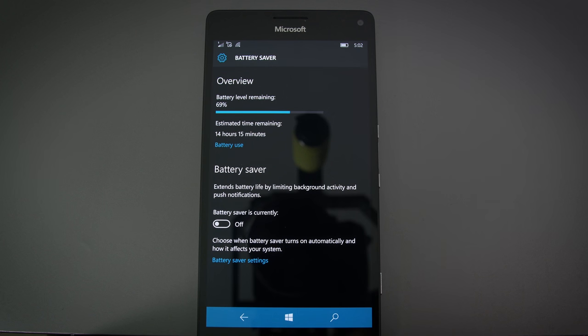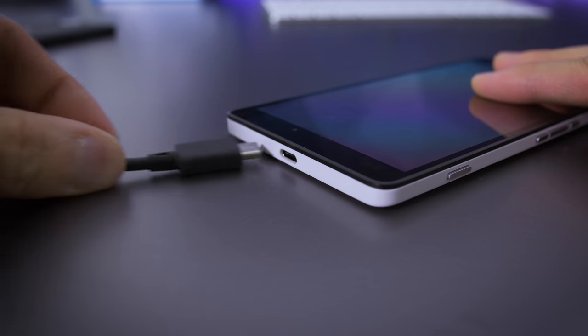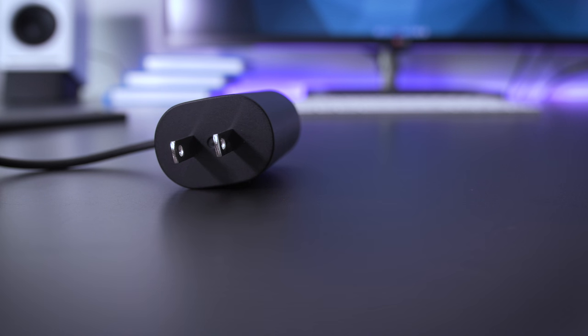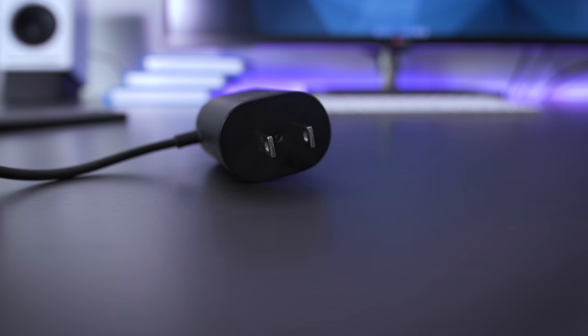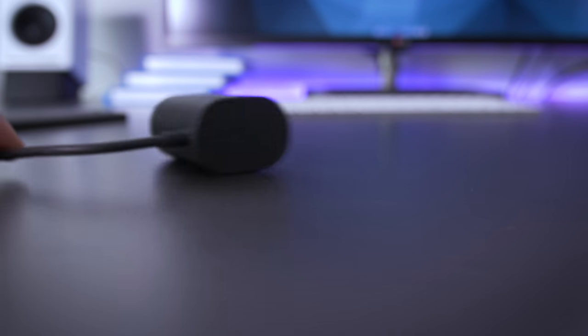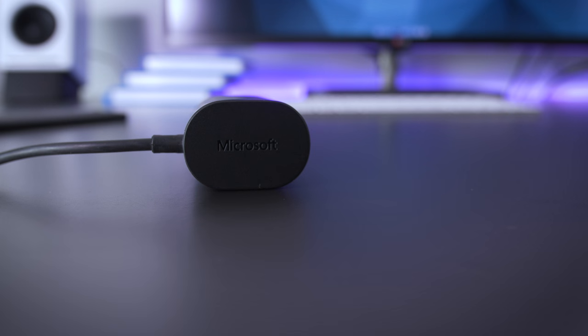Battery life is okay. For both the 950 and 950XL, you can get through a day if you're using it really lightly, but I had to charge up in the afternoon most days. I also noticed heavy battery drain when idling — if you sleep for eight hours, you wake up and it's dropped 15 to 20%. In comparison, my Nexus 6P or an iPhone 6S will lose about 2 to 3% overnight. I know it's a software thing and it'll get fixed, but it's still annoying right now.